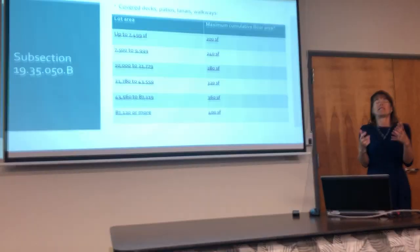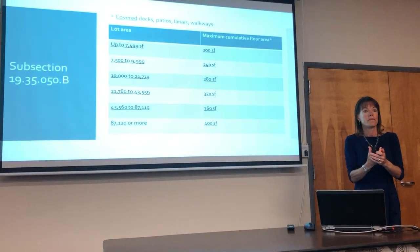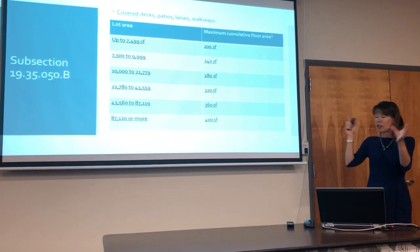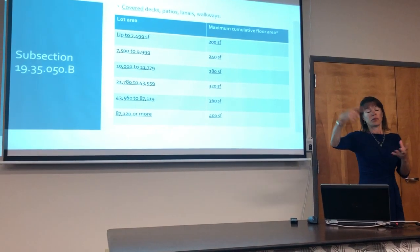The whole idea is to make Ohanas more livable. Existing Ohanas that met all the prior requirements can now add some interior square footage and add a new deck.